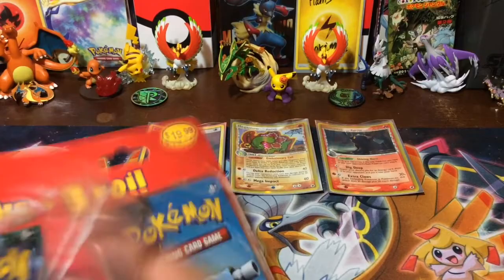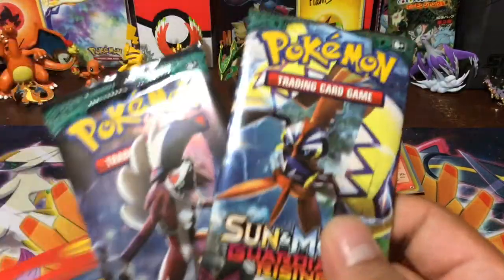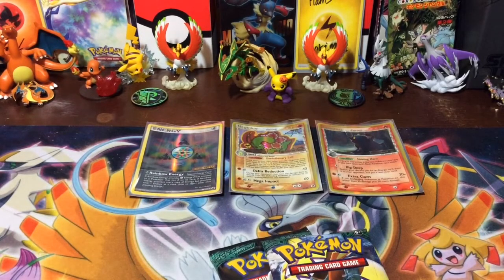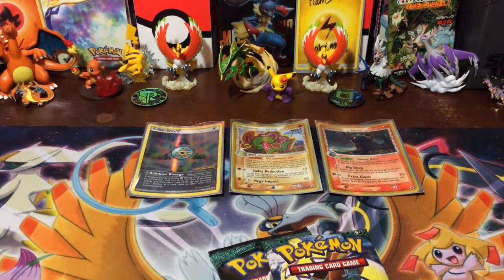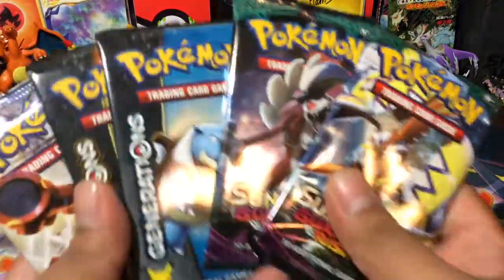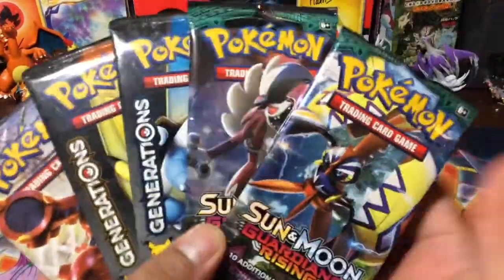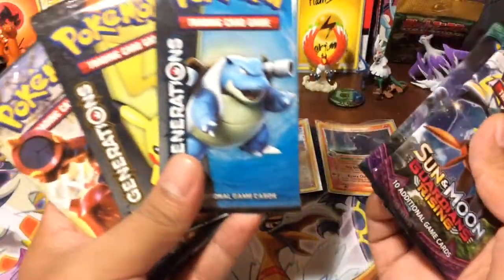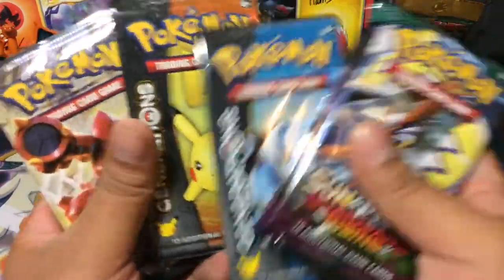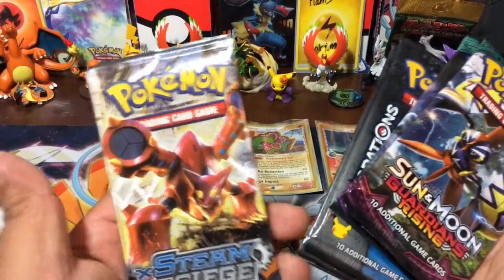Let's see what else we're getting. We get two Guardians Rising, and I already see Steam Siege. I think there's two Generations, Professor Sycamore. I call Charizard — all right, there's no Charizard. Oh, I thought that was a Charizard because it was yellow. Not too bad — two Guardians Rising, two Generations, something weird, Pikachu, Blastoise. And then we got a Volcanion from Steam Siege.